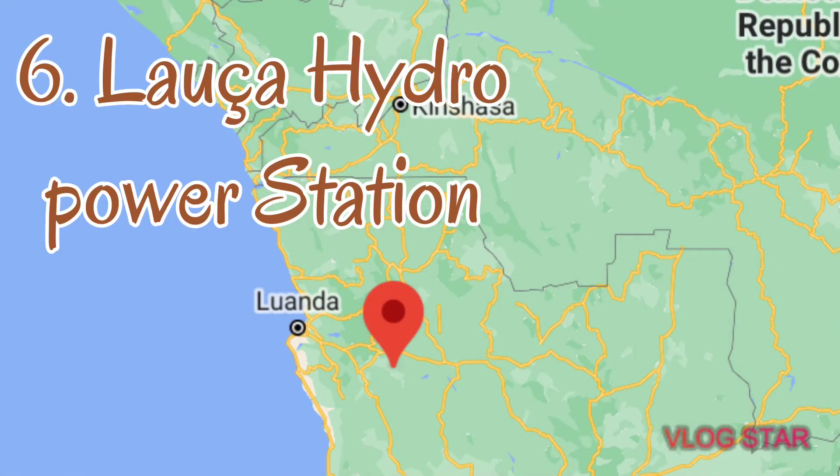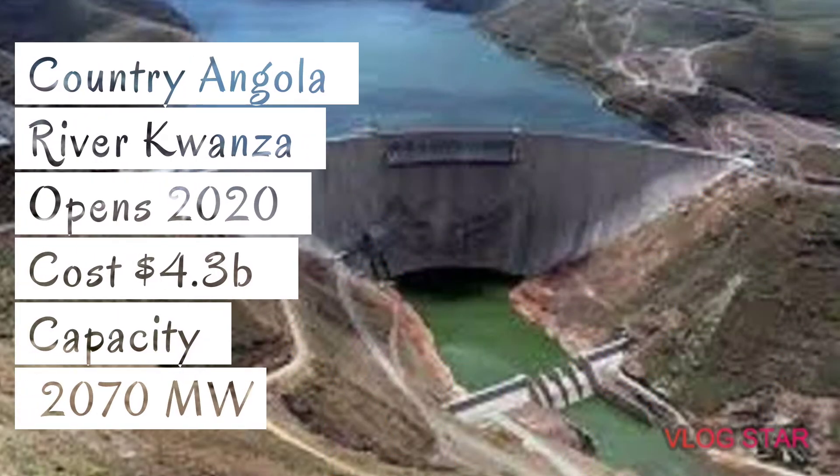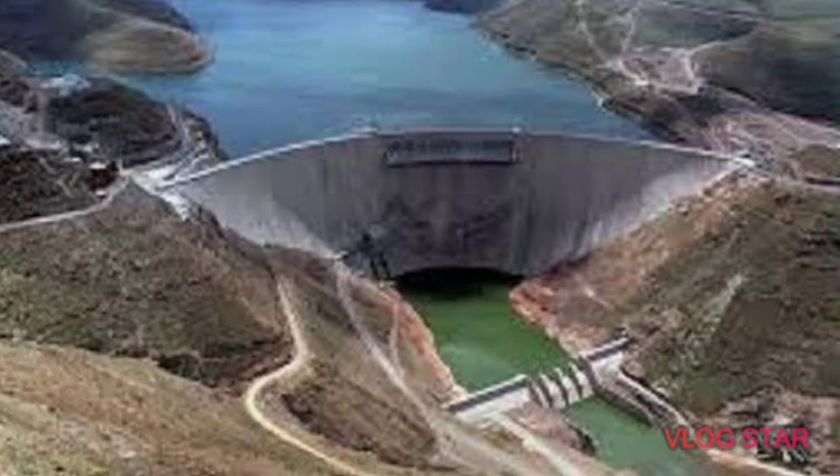Number 6: the Lauca Hydroelectric Power Station. The country is Angola and the river is the Kwanza River. It opened in the year 2020. The cost of this project is 4.3 billion US dollars and the capacity of this dam is 2,070 megawatts of power.